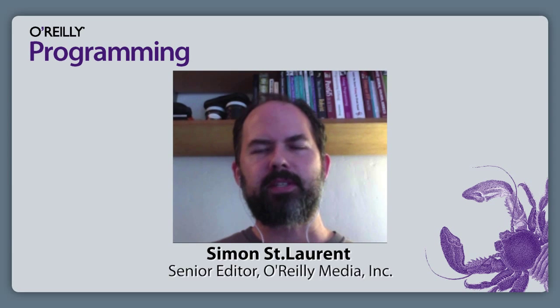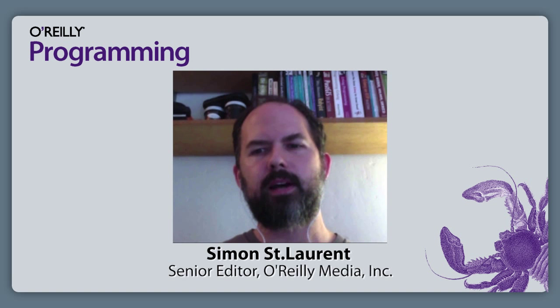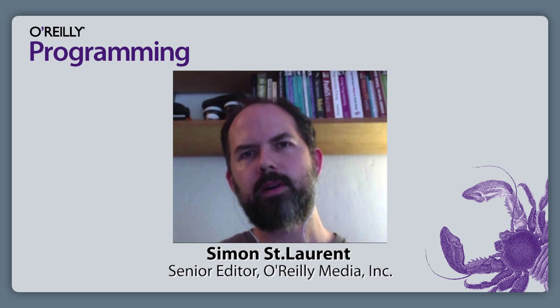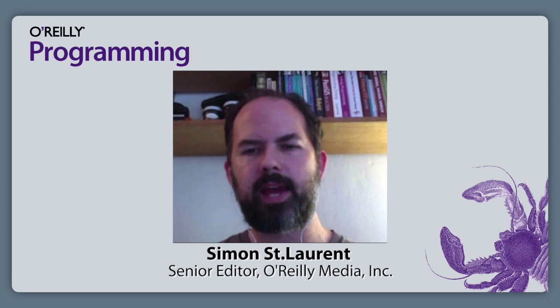Hi there. I'm Simon St. Lawrence, Senior Editor at O'Reilly Media. I'm here with Ken Lundy. He's on the type development team at Adobe. Twenty years ago, he wrote his first book for us, Understanding Japanese Information Processing. We're here to celebrate that and the directions it's gone since as CJKV Information Processing. So, how did you get started on this?